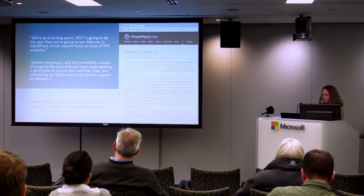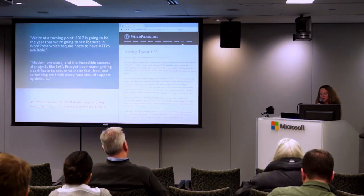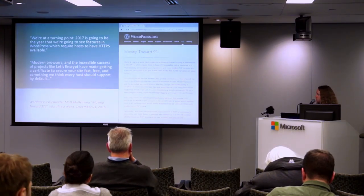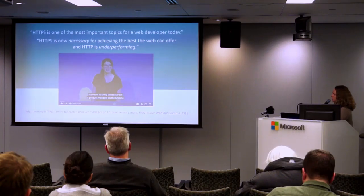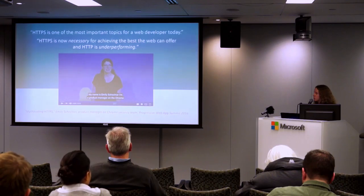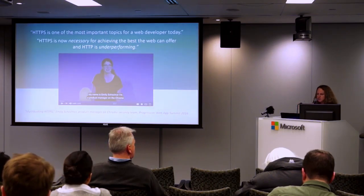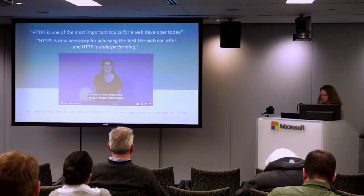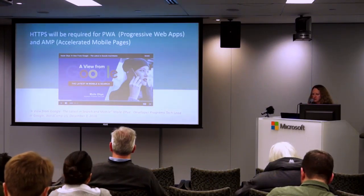Matt Mullenweg wrote on December 1st on the WordPress blog, 'Moving Toward SSL,' saying 2017 is going to be the year we'll see features in WordPress which will require hosts to have HTTPS available. Modern browsers and the success of projects like Let's Encrypt have made getting a certificate fast, free, and something every host should support by default. Emily Schechter, a product manager on the Chrome security team, said HTTPS is one of the most important topics for a web developer today — it's now necessary for achieving the best the web can offer, and HTTP is underperforming.